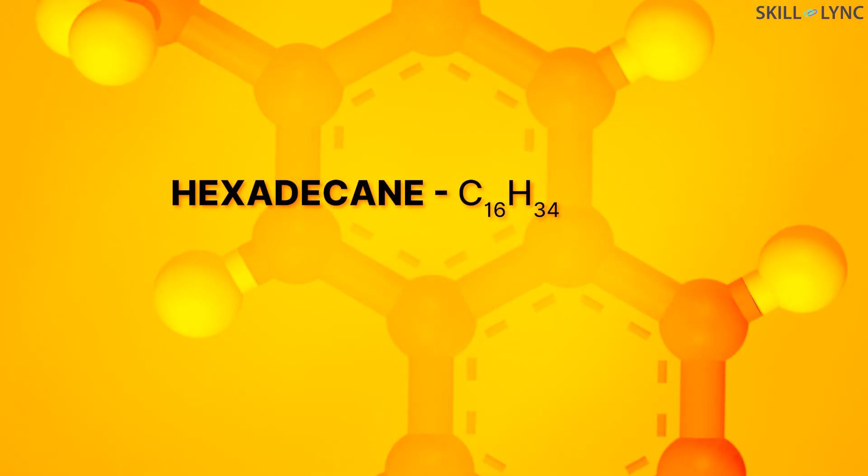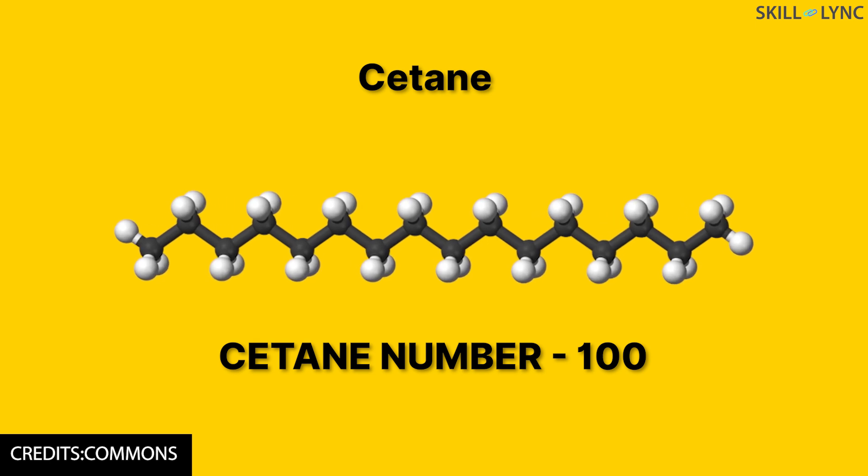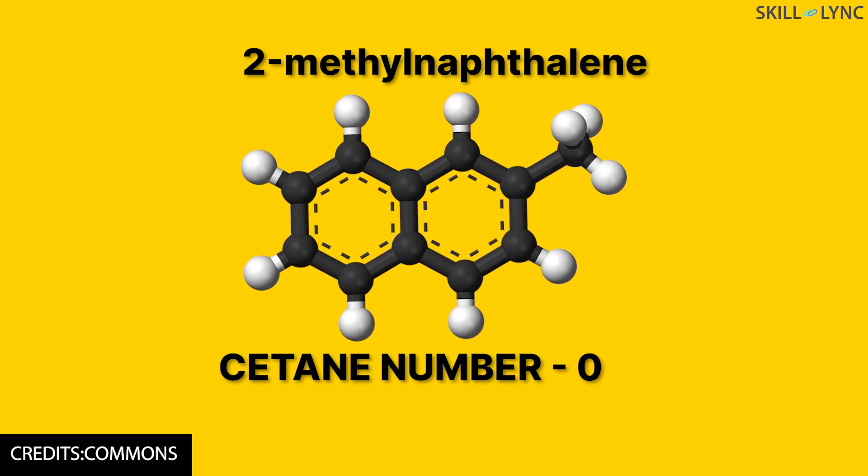Well, that's all about octane number. Now let's move on to see what setane number is. Setane number is a measure of the quality of diesel fuel which indicates how fast the fuel can be ignited. The standard compounds used as a reference for setane numbers are setane or hexadecane and 2-methyl naphthalene. The setane rating of setane is 100 — that is, it can be ignited instantaneously — and that of 2-methyl naphthalene is 0, which denotes that it has a long ignition delay. Setane number is defined as the percentage of setane present in a mixture of setane and 2-methyl naphthalene. Setane number of a fuel is given by testing the fuel and providing a rating of the mixture of setane and 2-methyl naphthalene which produces the same amount of NOC at similar conditions.